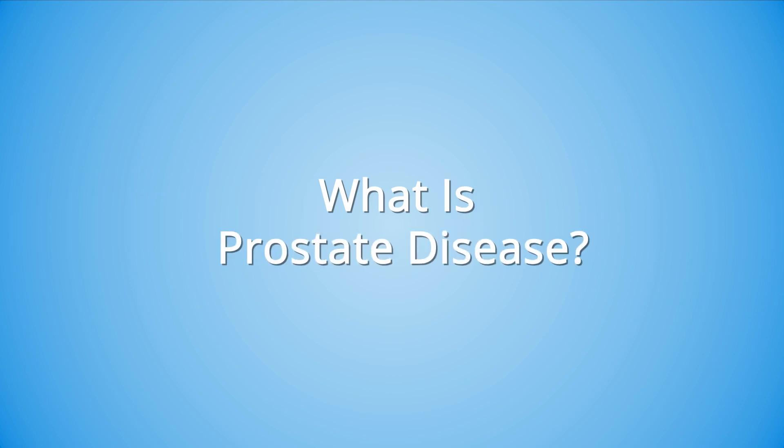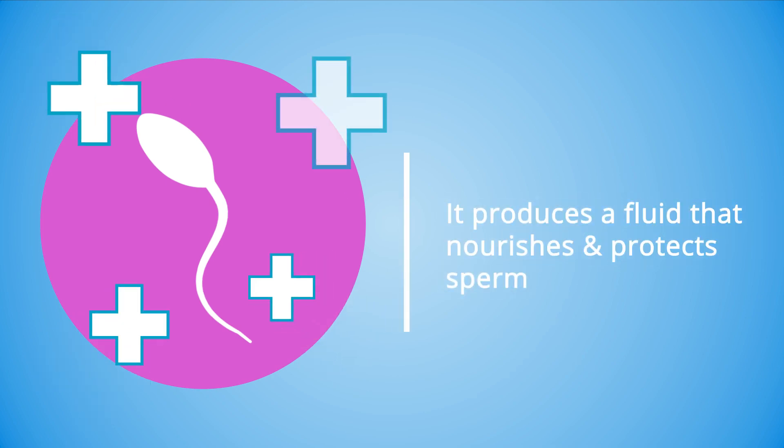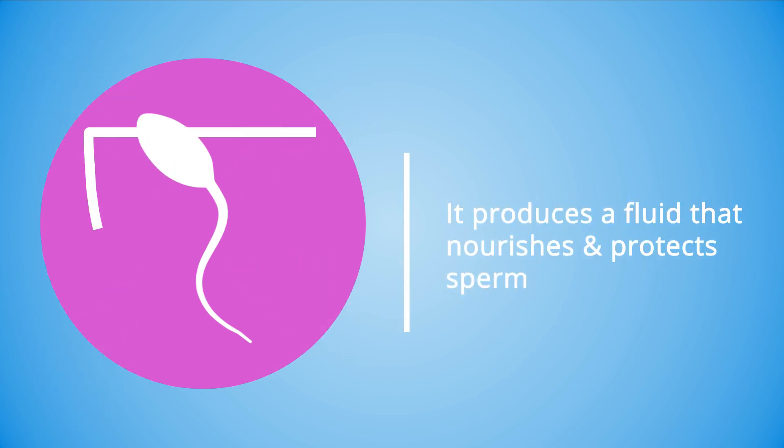What is prostate disease? The prostate gland is a small male reproductive organ located just beneath the bladder and in front of the rectum. It is responsible for producing a type of fluid that nourishes and protects sperm.